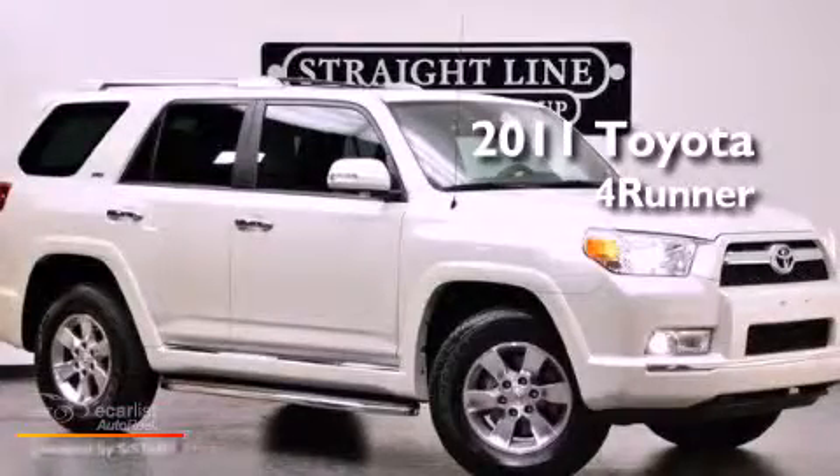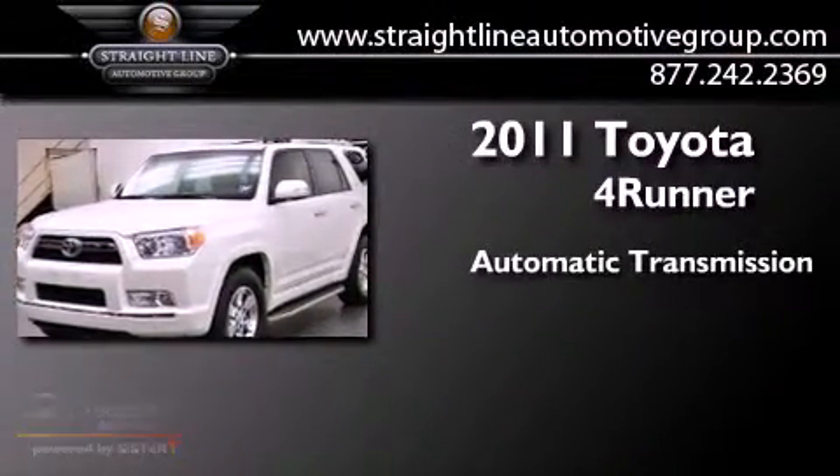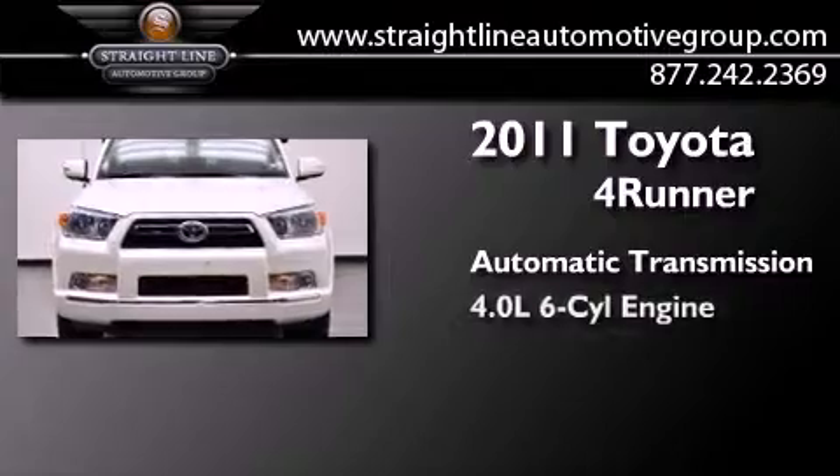This is a 2011 Toyota 4Runner SR5. This SUV has an automatic transmission and a 4.0L V6.